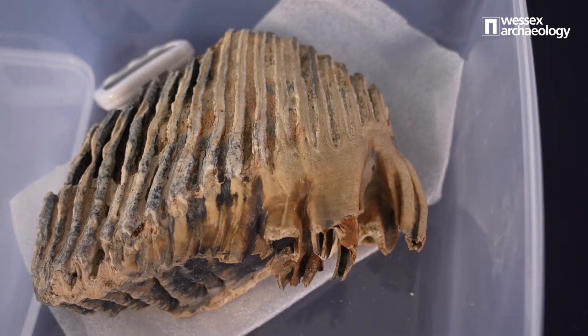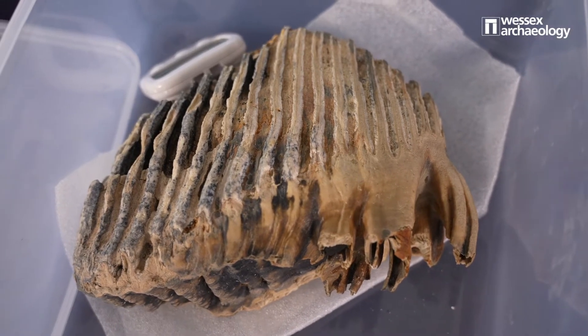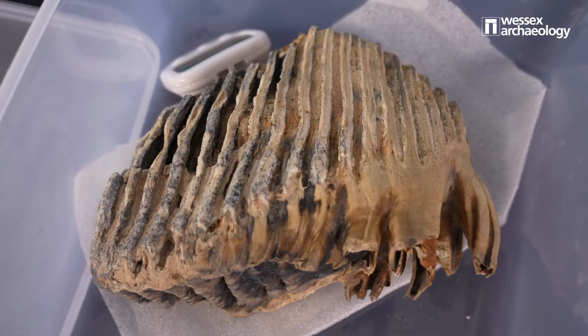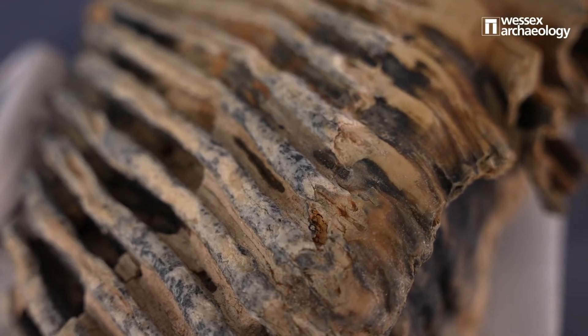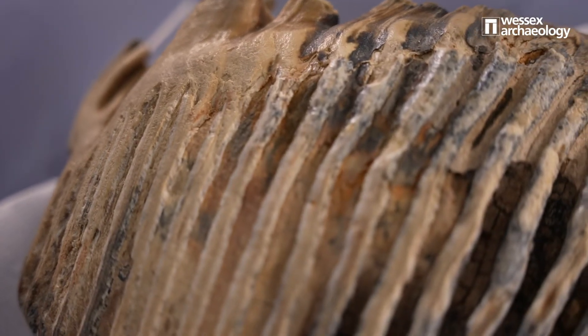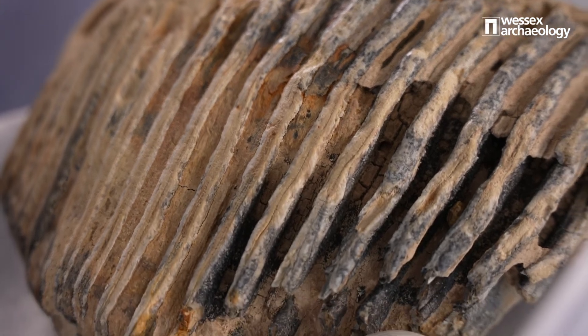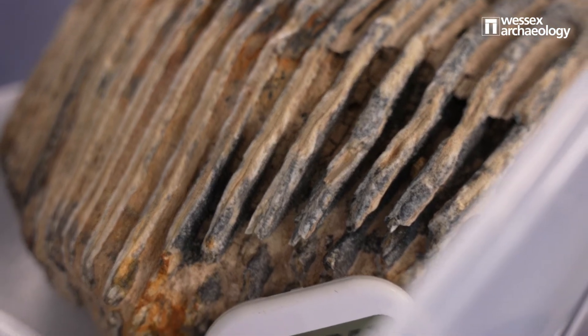What is dredging? Dredging is when big vessels have essentially large hoovers — they go down to the seabed and suck up the seabed to get aggregate material, things that will eventually go to make cement and sand for the building industry. This one was sucked up by one of the dredges and actually found on board one of the vessels, and before it was landed at a wharf on the UK they discovered it and gave us a call.